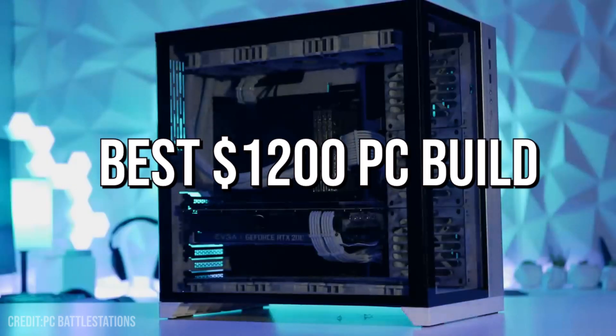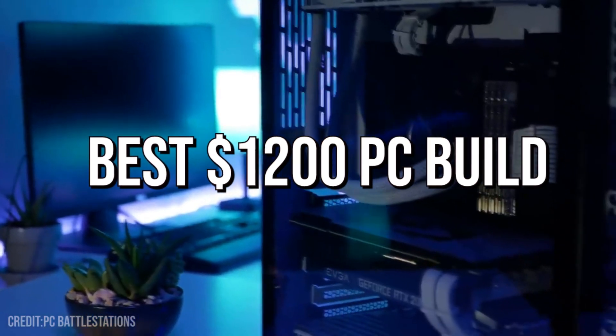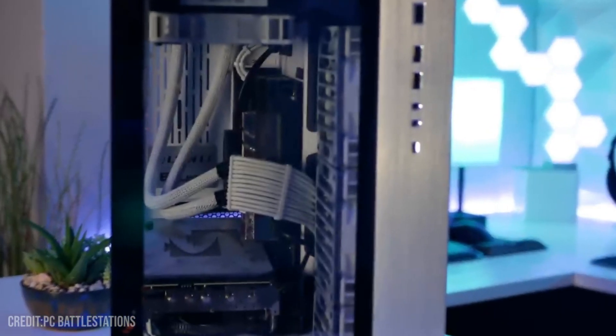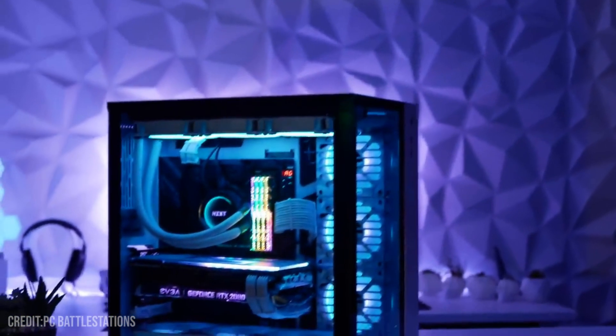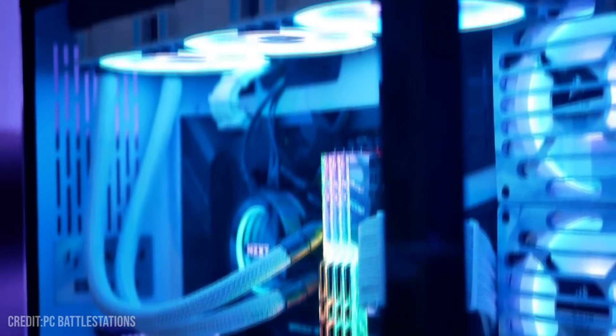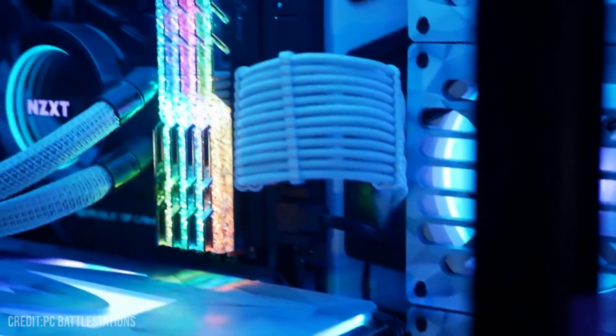In today's market, you can actually get a PC for $1,200 that will give you excellent performance for everything, whether it's content creation, streaming, or gaming at 1440p and also at 4K resolution, which was actually unheard of a couple months ago. I will give you two different systems and explain what each of these systems are able to do, in case you are a beginner to PCs. Don't worry if you have no knowledge because I will try my best to make everything as simple as possible and also show you the estimated performance for different tasks.